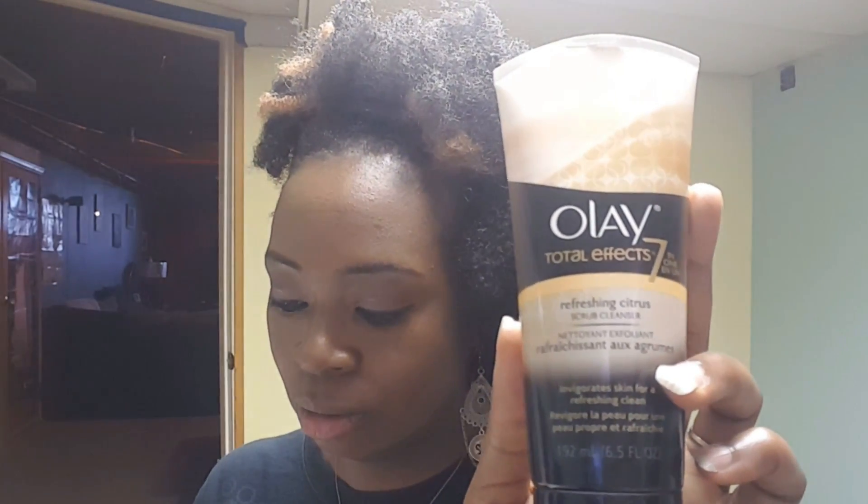Another one is the Olay Total Effects 7-in-1 Refreshing Citrus Scrub Cleanser. This one is on clearance for $1.57 and is normally $6.29. I have yet to use that one as well.